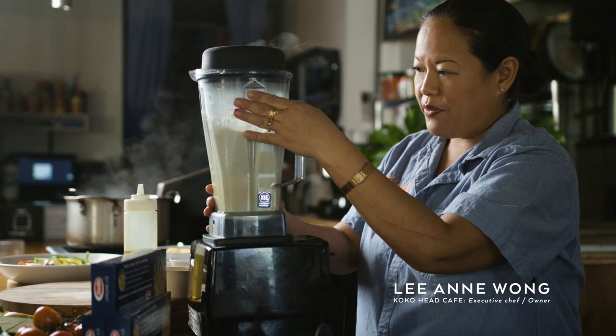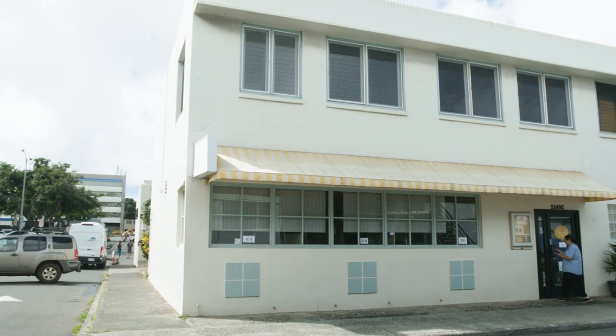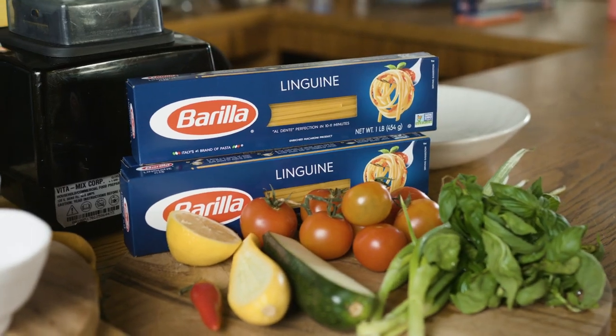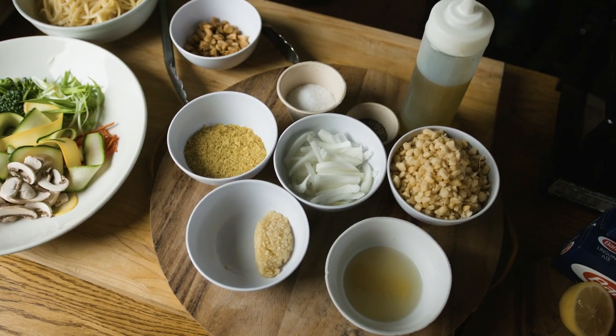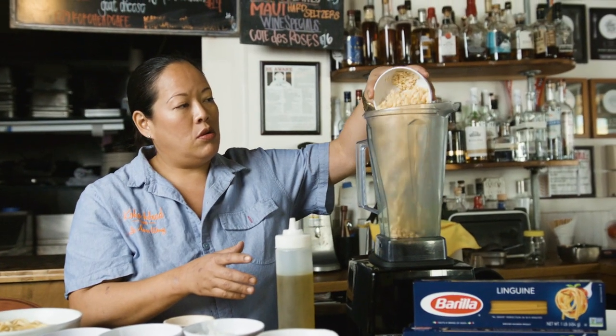My name is Chef Lian Wong. I'm the executive chef and owner of Cocoa Head Cafe in Honolulu, Hawaii. I feel so very fortunate to live in the beautiful state of Hawaii where we have a year-round growing season and I have access to beautiful fresh vegetables and ingredients such as macadamia nuts.